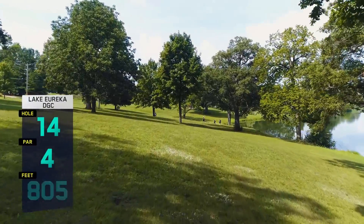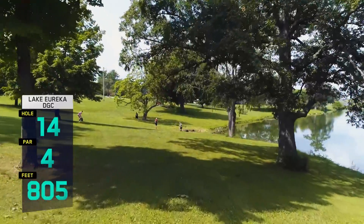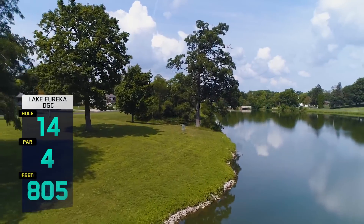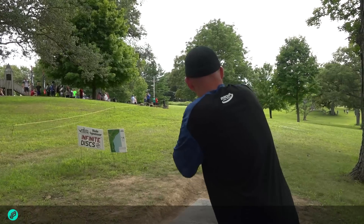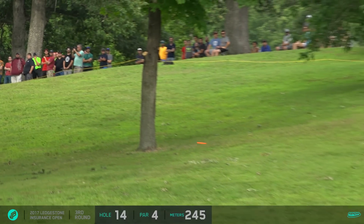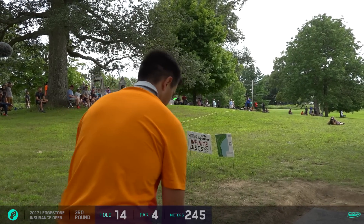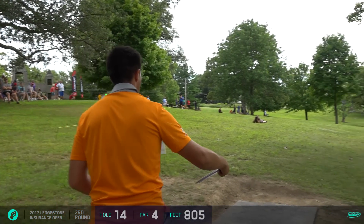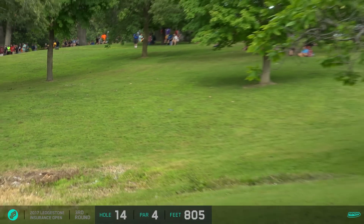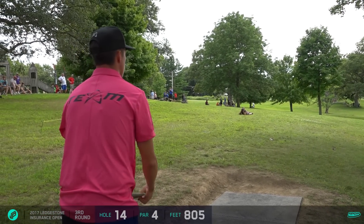Here's another new hole — I really like this change. It's a par four, used to be a fairly easy par three, but now it's 805 feet with a difficult tee shot and then another long water carry on the second shot. Thanks to Eureka for letting us shut down this park for a week — the lake is beautiful in the morning. Josh's drive is a little low but a good spot with some carry. He'll be about 400-425 feet from the basket, but that flat spot gives him an easier run-up.